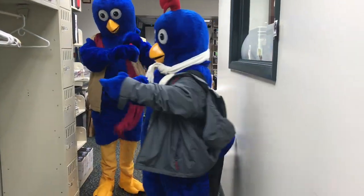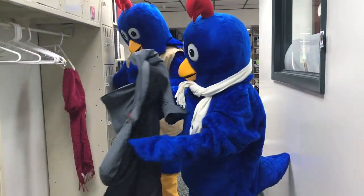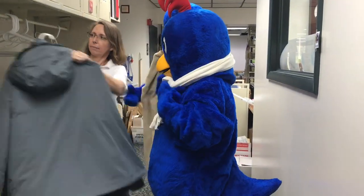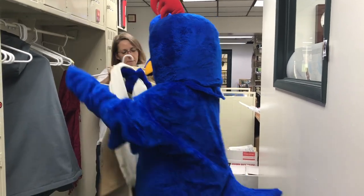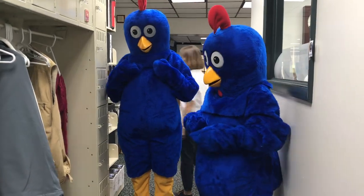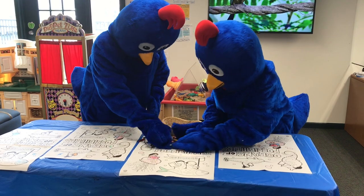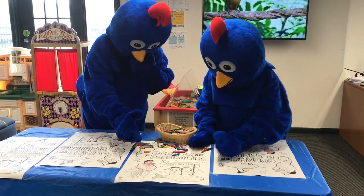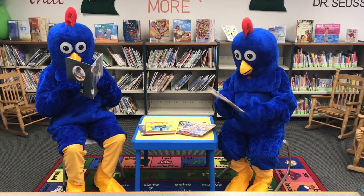The Little Blues are going to show us how they take care of some of their things to make sure they don't get lost. Like, hang up their jacket and scarf when they take them off, put crayons back in the basket, and put books back on the bookshelf.